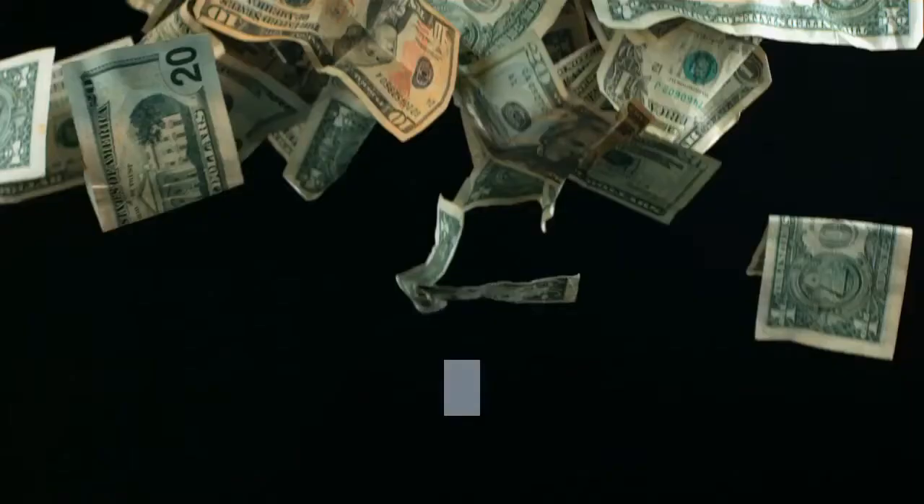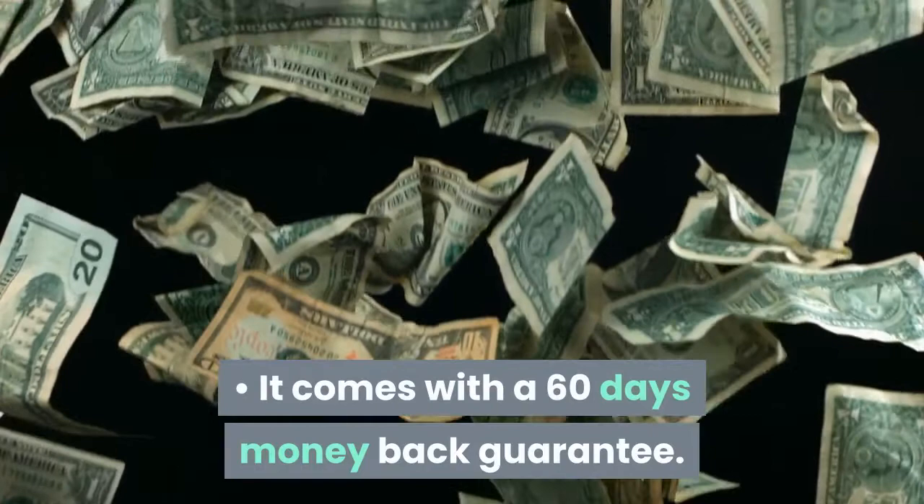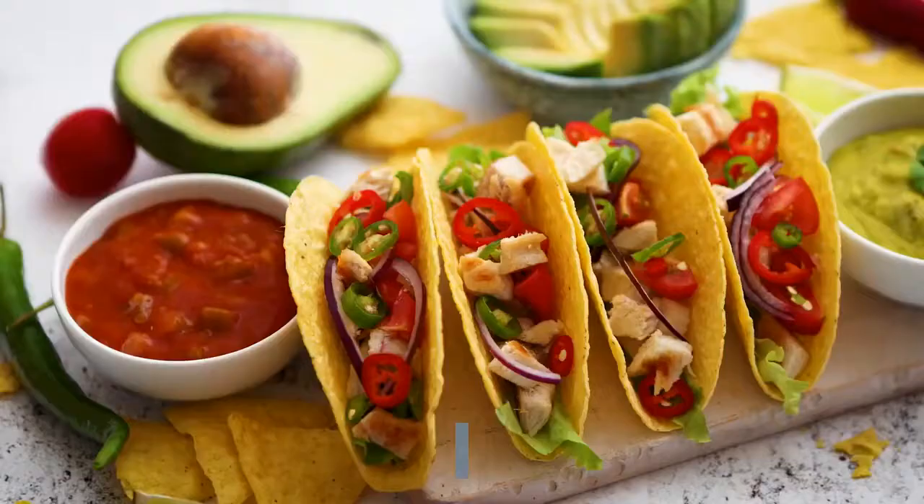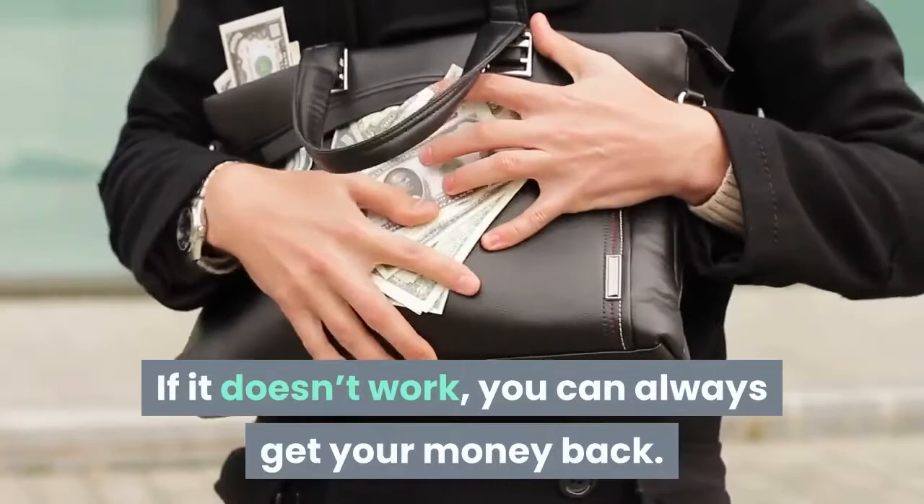It comes with a 60-day money-back guarantee. The Scarsdale Diet Companion is your true and honest companion if you're interested in the Scarsdale Medical Diet and wish to lose weight quickly. This means you can try it risk-free. If it doesn't work, you can always get your money back.